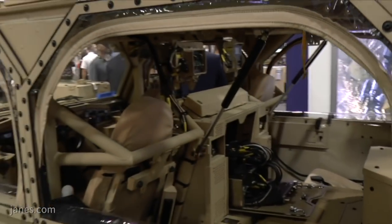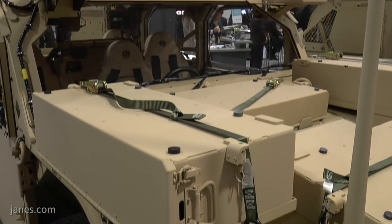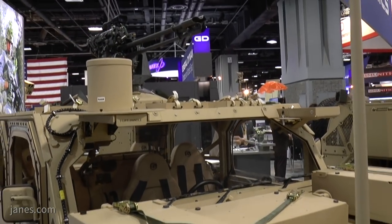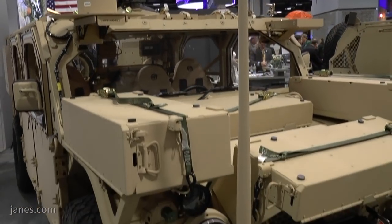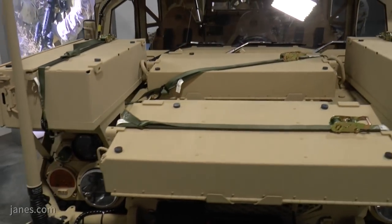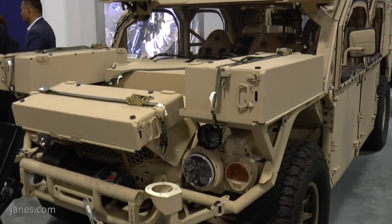For those that might not be familiar with the program, could you give us a brief outline of acquisition objective and timeline? We're currently fielding just under the 180 mark for vehicles. The ceiling for the contract is 1,300 vehicles, and we're currently funded for just under 800 vehicles so far.